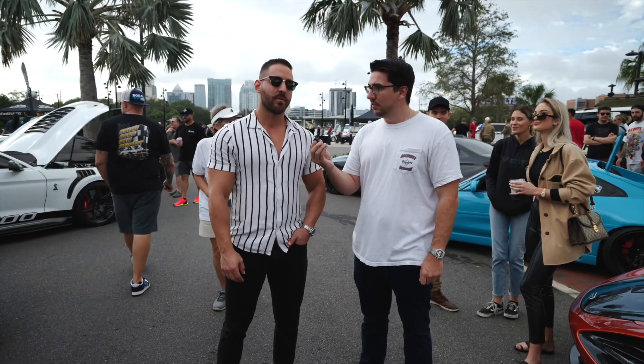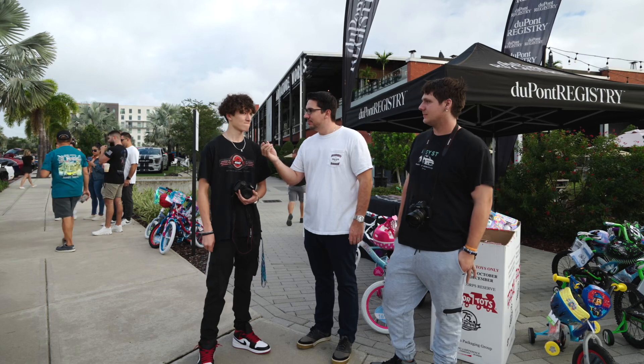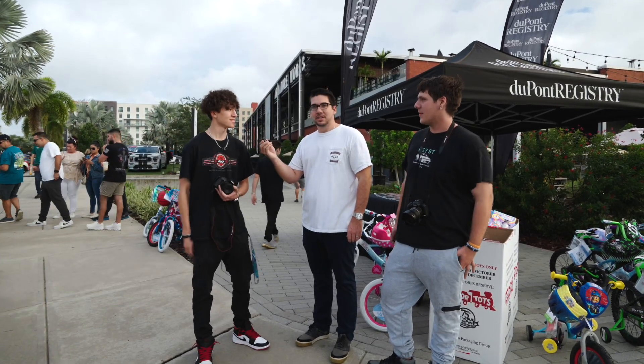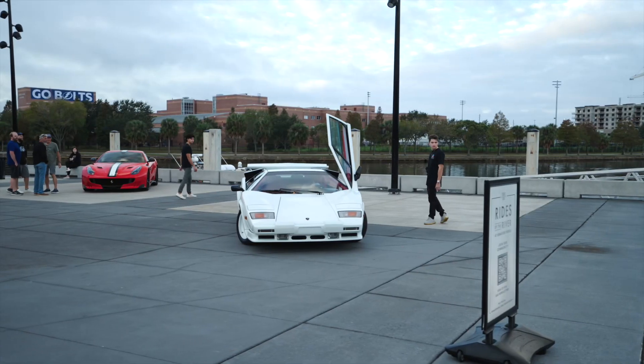Lamborghini Aventador SVJ. 1990 Nissan 300ZX, twin turbo, coupe, two-door. What color? A nice metallic purple. You guys are on it — I love it. Hopefully your wishes get granted. Great meeting you, Nick. Thanks so much. See you guys.